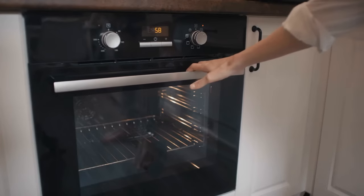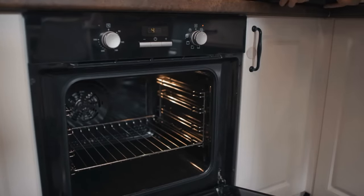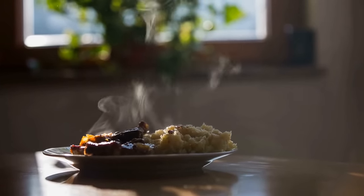The extra space under your oven is not only for keeping your frying pans and pots. You can put dishes with food in there. The oven heat will keep the food warm — it's helpful if you're waiting for guests and they're late.